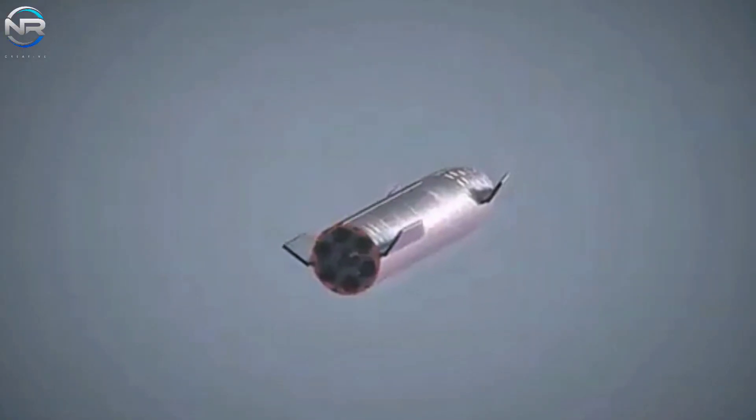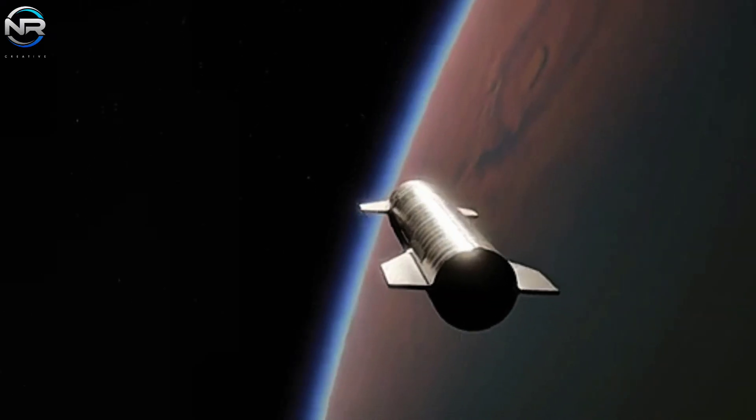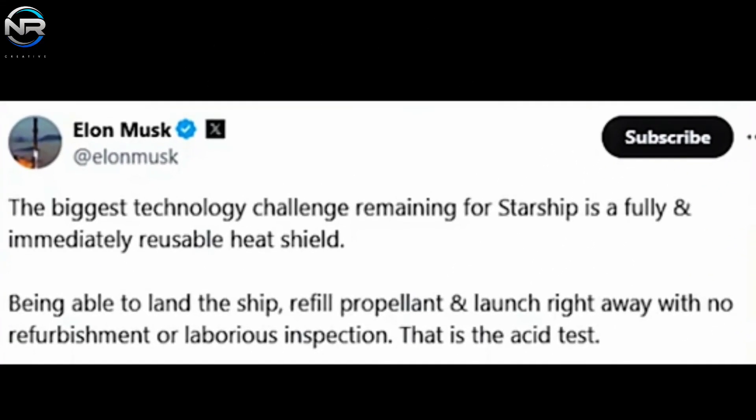On Flight 6, SpaceX further refined the design by removing more than 2,100 tiles in specific areas to test the system's resilience under extreme conditions. Each improvement represents a systematic approach to one of the most complex problems in aerospace engineering.